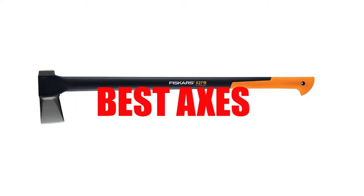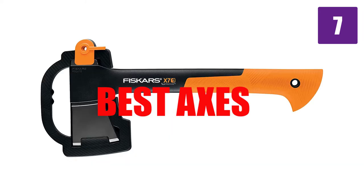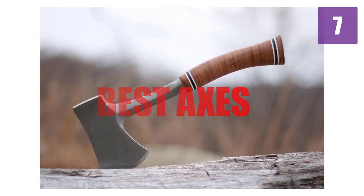Are you looking for the best axes? Here we will break down the top 7 axes on the market. We have included links in the description for each product mentioned, so make sure you check those out to see which one is in your budget range.